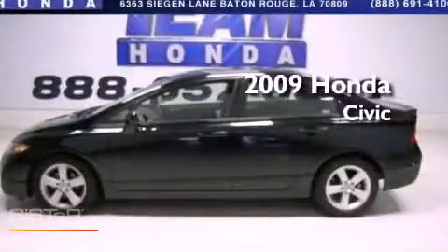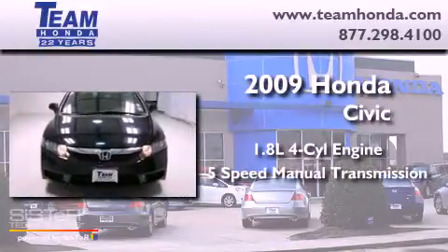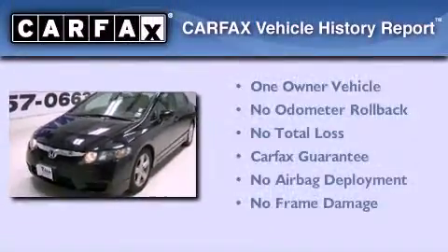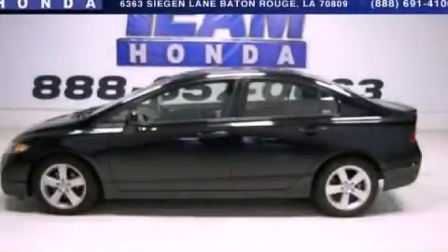This is a 2009 Honda Civic. It features a 1.8-liter four-cylinder engine and a five-speed manual transmission. This Honda has had only one owner, and it qualifies for the Carfax buyback guarantee. We invite you to contact us today to learn more about this vehicle.